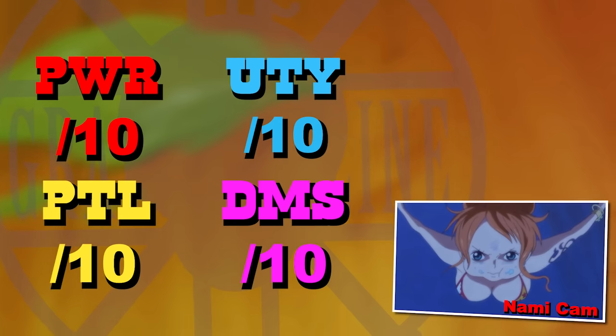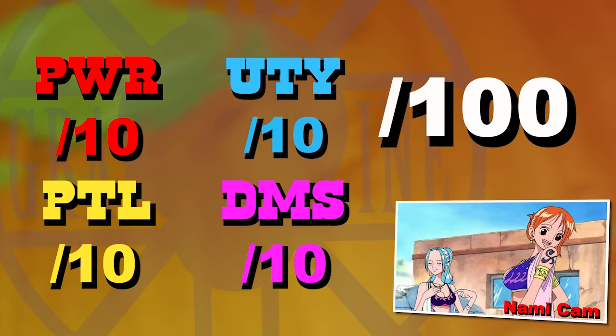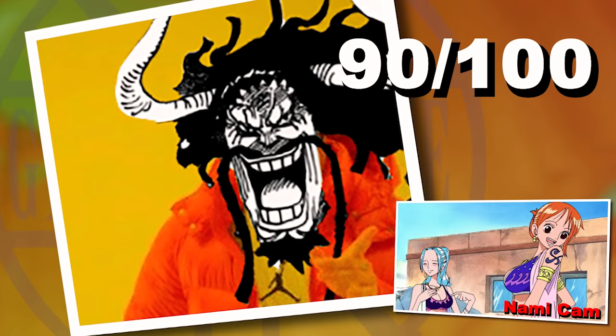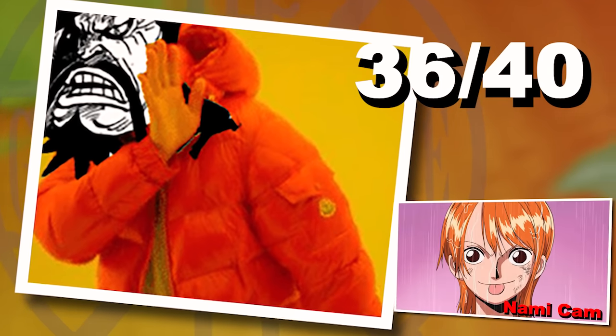Every fruit gets assigned a score out of 10 for these four categories, added up to a number out of 40, then converted into a score out of 100 — because saying a fruit scored 90 out of 100 gives a much better impression than saying 36 out of 40.